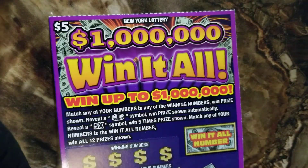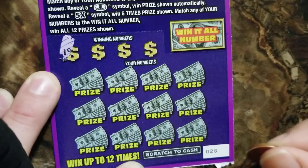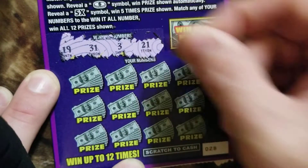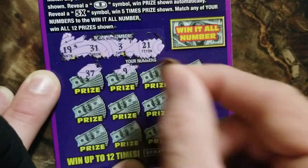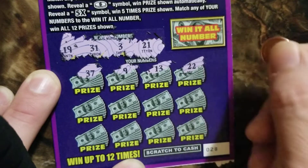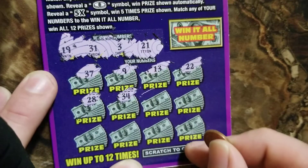We'll move on to ticket number 28. I guess I scratched them a little out of order because this is the way they come out of the roll — backwards probably. All right, let's check this thing out. We got 19, 31, 3, and 21. 37, no. 9 — should have been 19. 13. 3 — 23, 22. We had that on the last ticket, right next door to 21. 28, no. 34, no good.